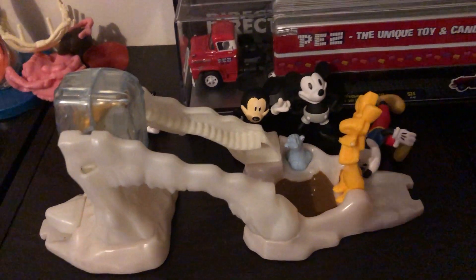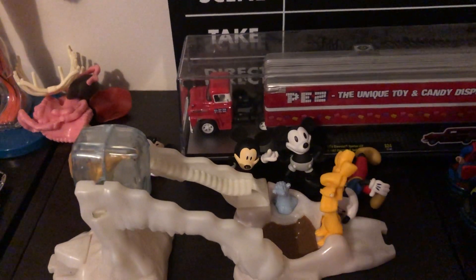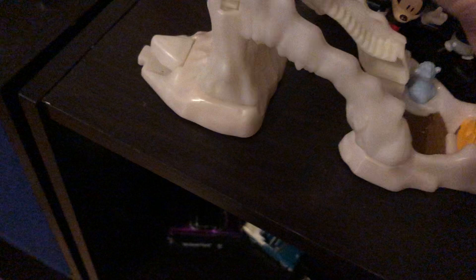Hello everybody, and today we have the Mudslide Sid. In this block of ice, there's Sid trapped in the block of ice. And there's a mud puddle right here, and there's that girl — I don't know what her name is.